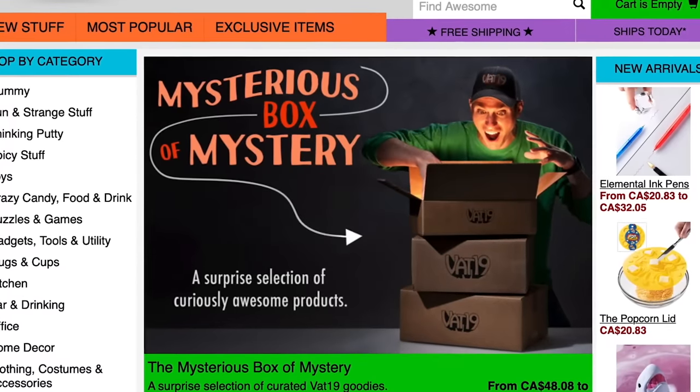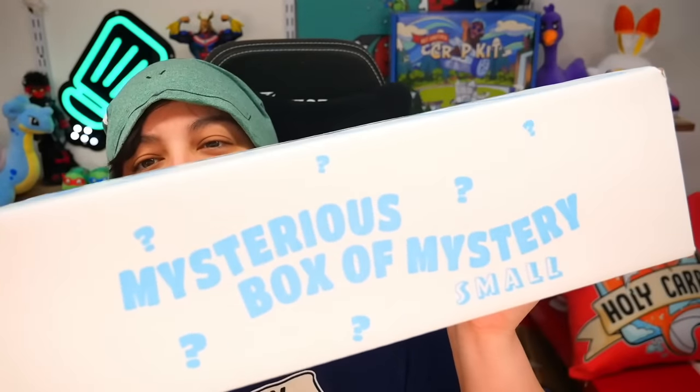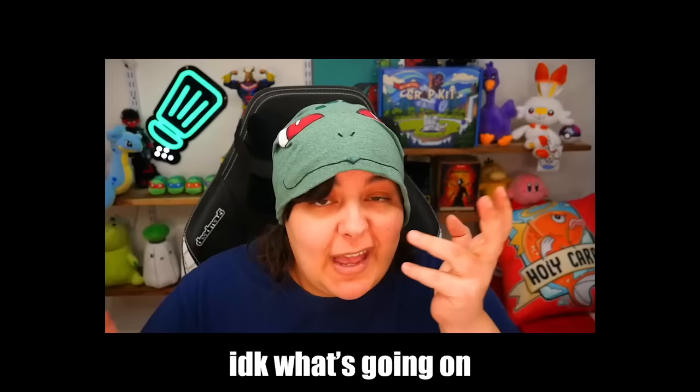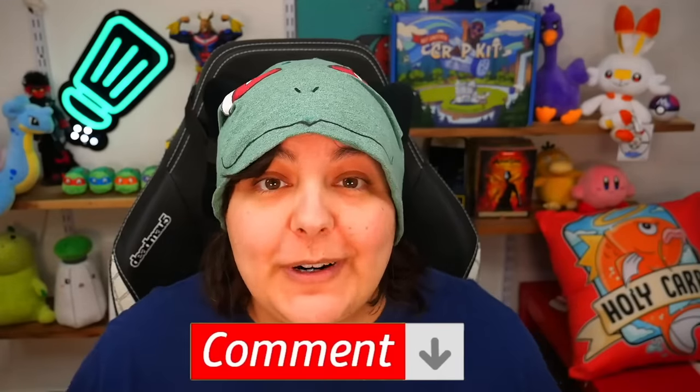One thing I noticed immediately is that on their website the size of the boxes are accurate to what I received — you can see the boxes seem to be the same size. I really wish they put the same attention to detail on all of the boxes and not just the small one. This one says small on it but the others don't tell me which is the ultra and which is the ultra mega. I guess I have to figure it out on my own. One is slimmer and longer whereas the other is just wider. Let me know in the comments if you've bought mystery boxes before and what your experience was.